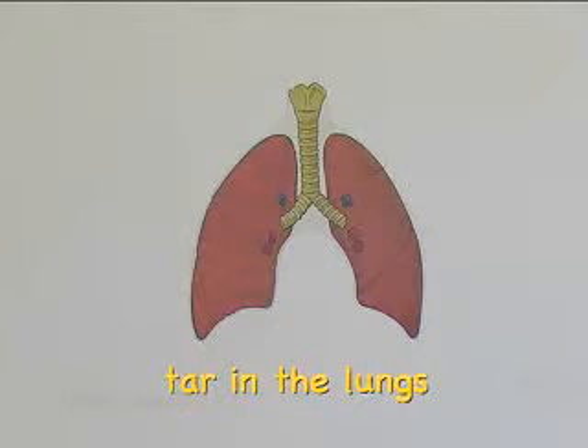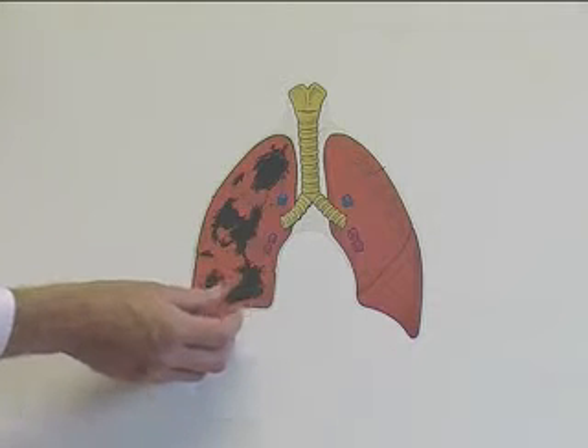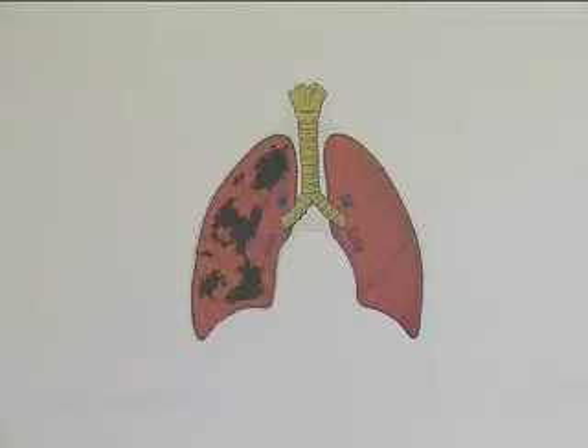Let's look at what some of that tar can do to the lungs. On the outside, a smoker's lungs look black because the tar gets in and it doesn't get out. This picture shows the reality of what a smoker's lung can end up looking like after many years of smoking. But let's have a closer look inside.